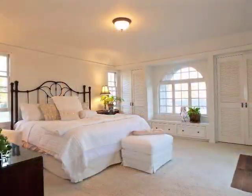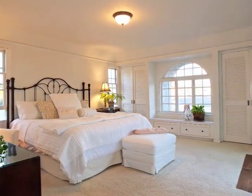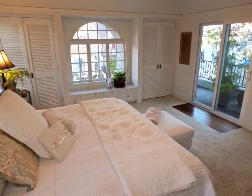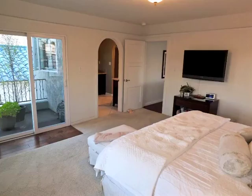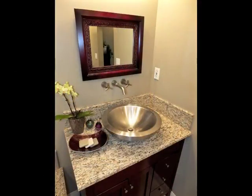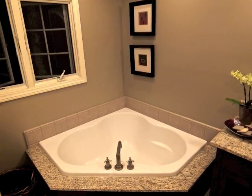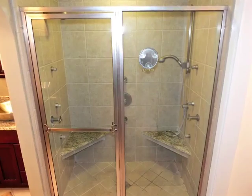Secluded, the master suite is expansive, boasting a window seat, balcony, and arched door to a luxurious bathroom — featuring separate sinks, a lounging tub, a walk-in wardrobe room, plus an oversized shower.